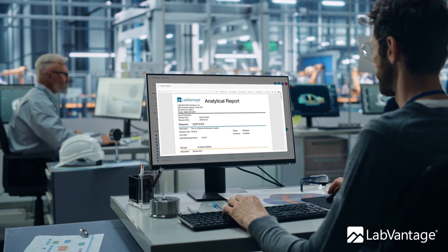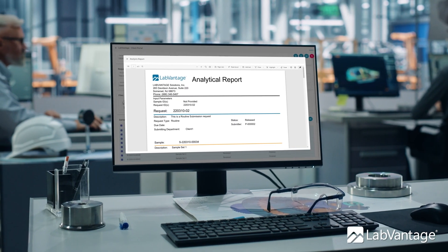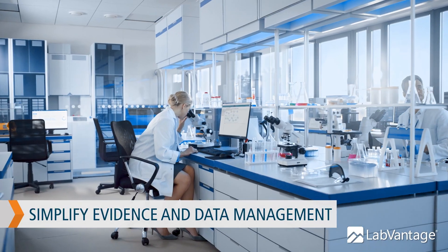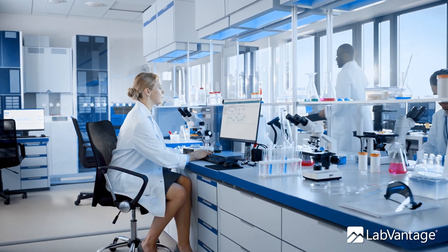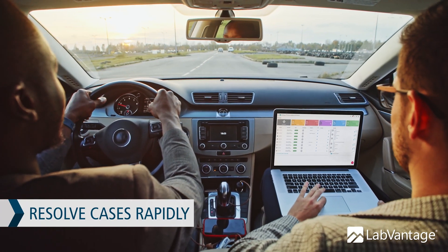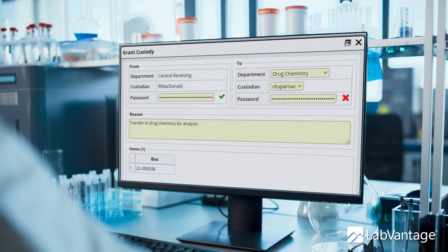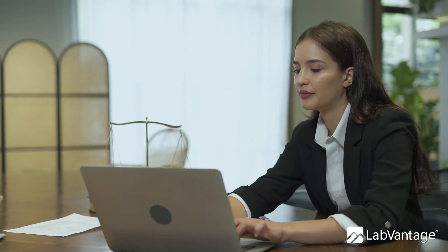With LabVantage Forensic Navigator, a forensic information management system, industry professionals can simplify evidence and data management, streamline investigations, and resolve cases across the full forensic lifecycle. LabVantage Forensic Navigator brings true forensic intelligence into one robust platform for accurate results and rapid case resolution.